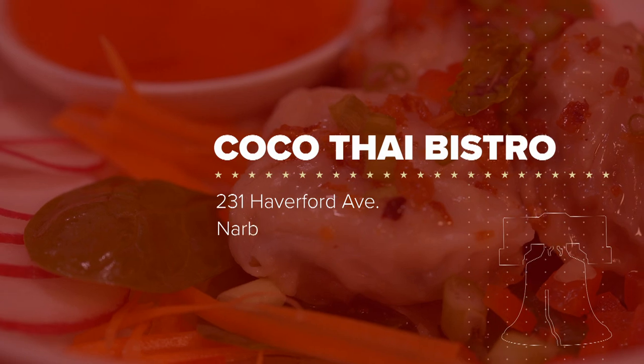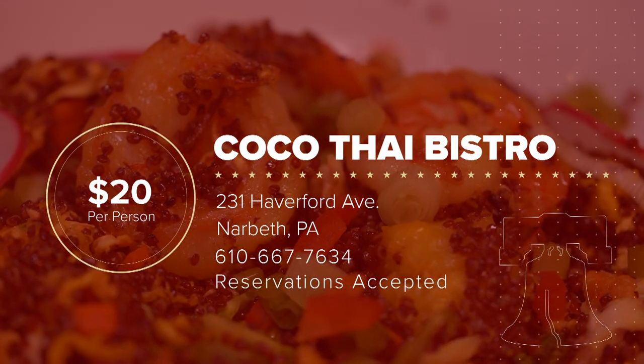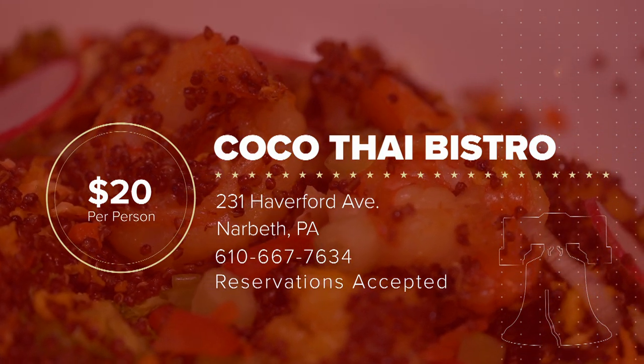Vikia, sum it up: Coco Thai Bistro is the perfect little spot where you can get a delicious, healthy meal without feeling like you're sacrificing flavor. You can take the family or use it as a date night. Chip's take: it was a really nice surprise — delicious food and such a comfortable feel to the restaurant and the neighborhood. Atsuko: if you're looking for an alternative to the city or an introduction to Asian food beyond Chinese, it's great. Make a reservation at Coco Thai Bistro, located at 231 Haverford Avenue in Narberth, Pennsylvania. Phone: 610-667-7634. Open for dinner seven days a week and lunch Tuesdays through Sundays. Reservations accepted; average tab per person is $20.